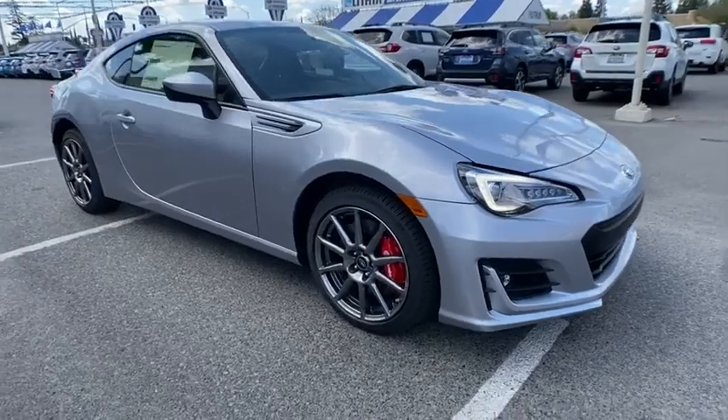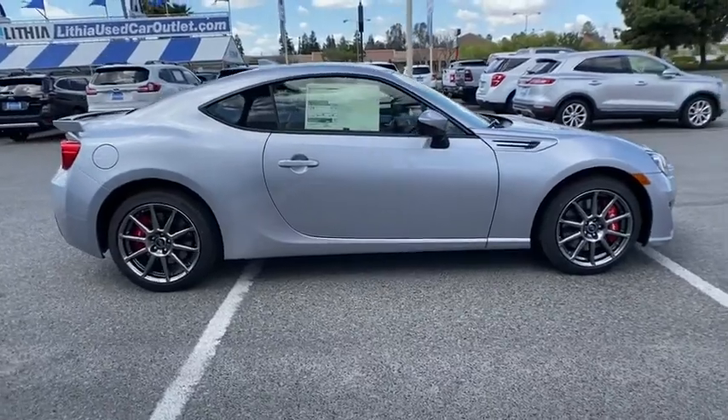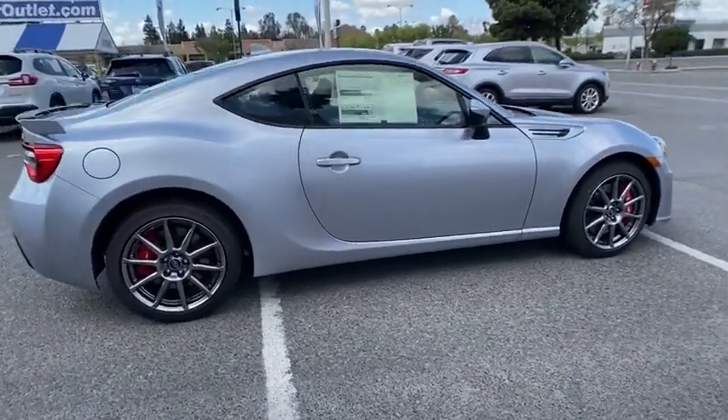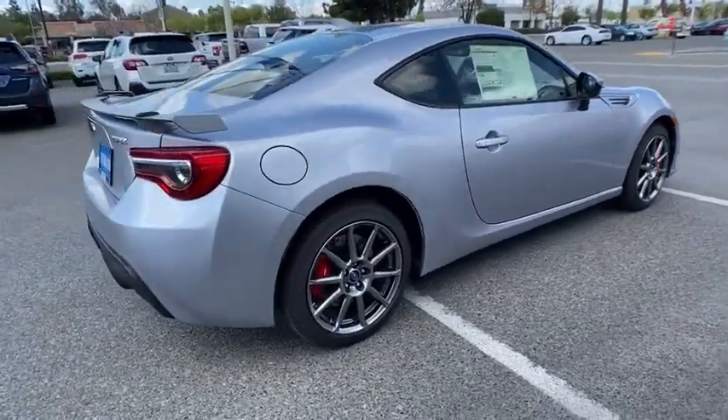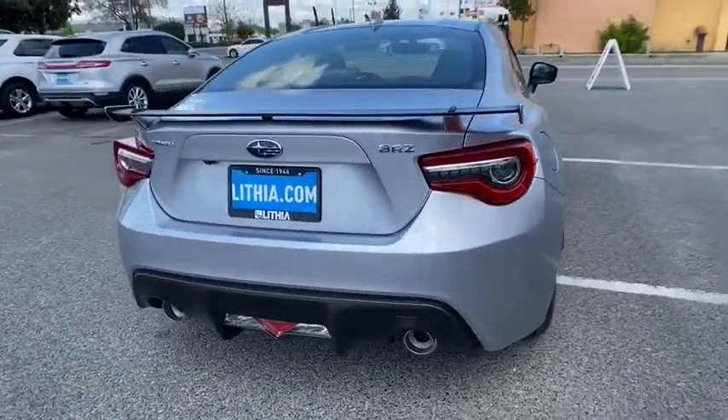Make a great choice today with the 2020 Subaru BRZ. The Subaru BRZ comes with agile handling, precise steering action, and powerful brakes, all contributing to a thrilling driving performance with a great fuel economy.